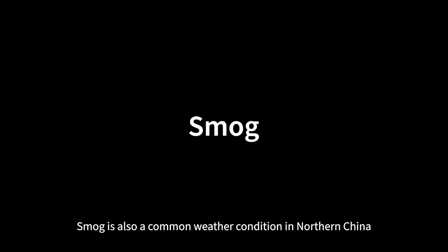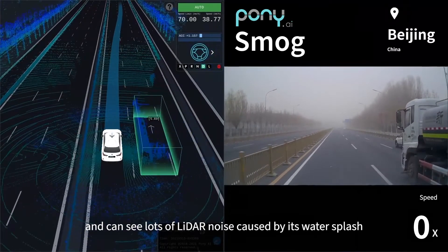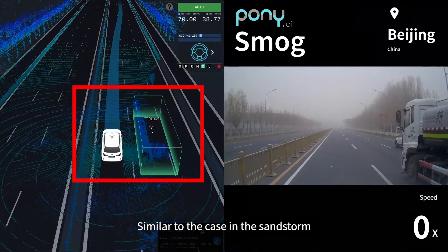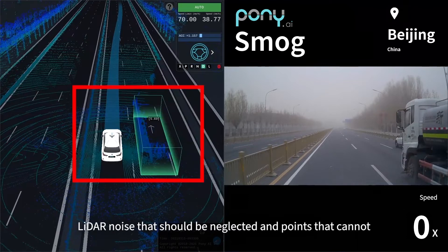Smog is also a common weather condition in northern China. Now we're passing a sprinkler truck and can see lots of lidar noise caused by its water splash. We identified and ignored the noise while reliably detecting the truck driving next to our vehicle. Similar to the case in the sandstorm, the technical challenge here is to effectively differentiate lidar noise that should be neglected from points that cannot.